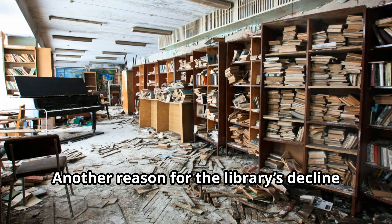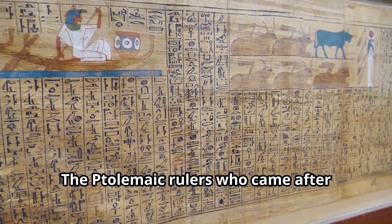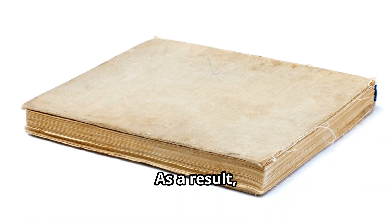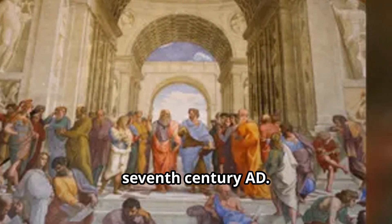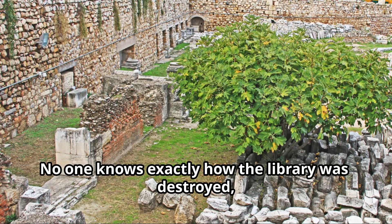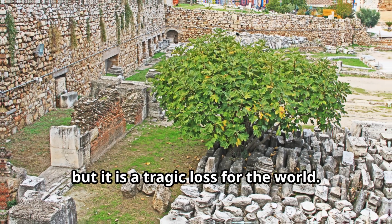Another reason for the library's decline was a lack of funding. The Ptolemaic rulers who came after Ptolemy I Soter were not as interested in supporting the library, and as a result it began to fall into disrepair. The final blow came in the seventh century AD when the Muslim army conquered Alexandria and the library was destroyed. No one knows exactly how it was destroyed, but it is a tragic loss for the world.